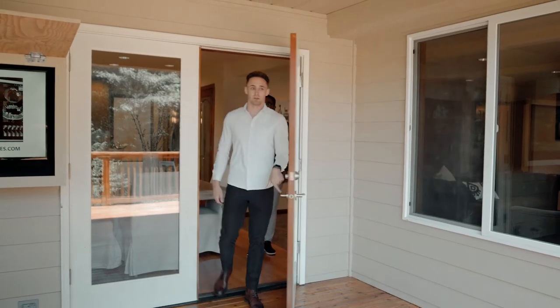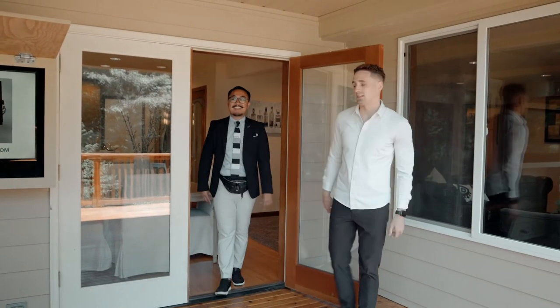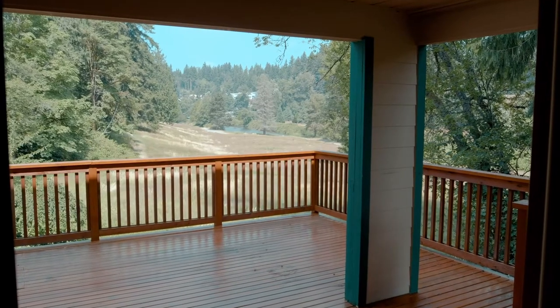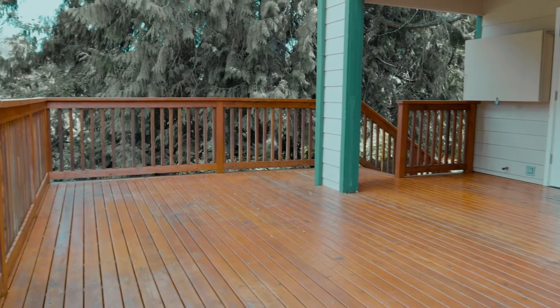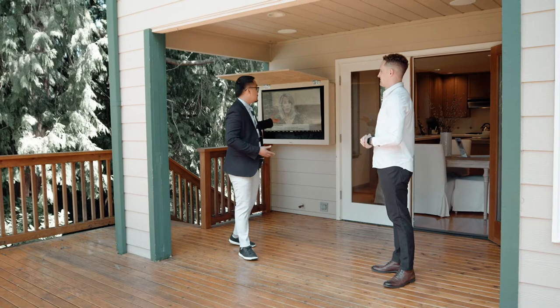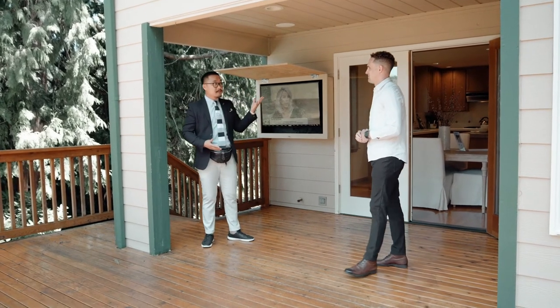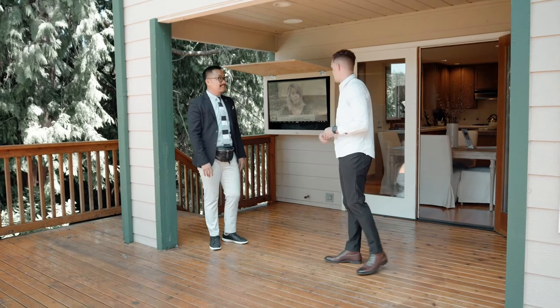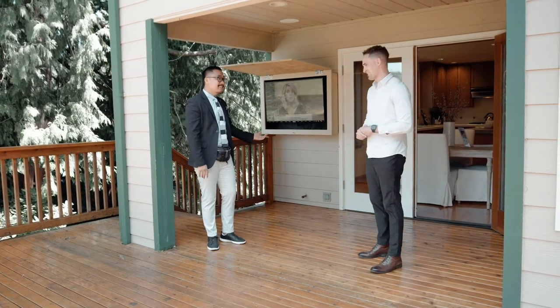I had mentioned the view from the living room earlier, but the view from the back deck is completely unparalleled — better than the pictures. I love this a lot. I can definitely see myself having guests over during the summertime. I see it has the exterior TV and also has the speakers here. I can be here all day.